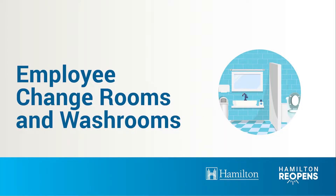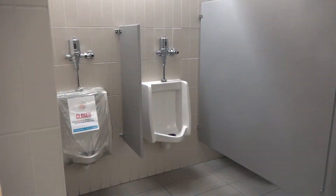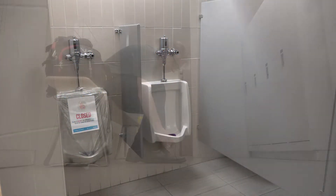At the City of Hamilton, enhanced health and safety controls are in place in our facilities and work environments as a result of COVID-19. This video will highlight best practices when using employee washrooms and change rooms.